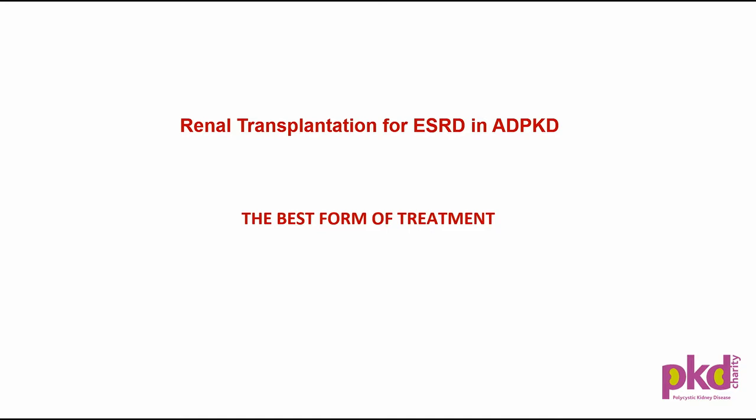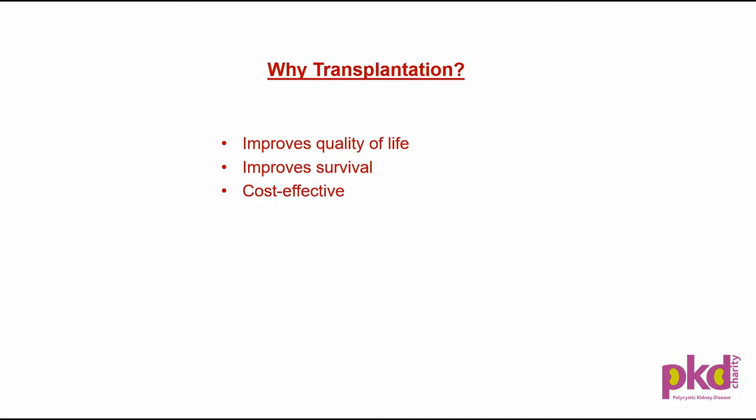Let's talk about transplantation in polycystic kidney disease. When end-stage renal disease is reached — that means when life cannot be sustained without some form of renal replacement therapy — transplantation is the best option. Why? Because it improves quality of life, improves survival, and is cost effective.